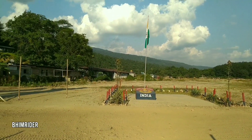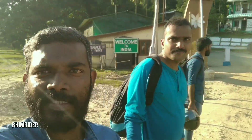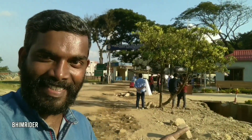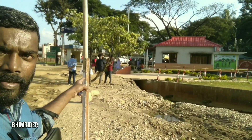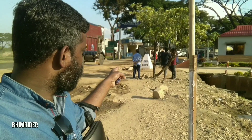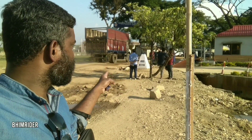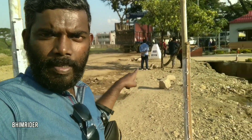This is my third or fourth visit here. Now we are at the Indo-Bangladesh border. This is India and this is Bangladesh. You can see the marker — one two seven five — India on one side, Bangladesh on the other. The border is clearly visible from here.